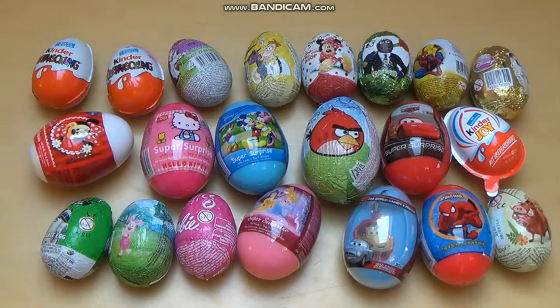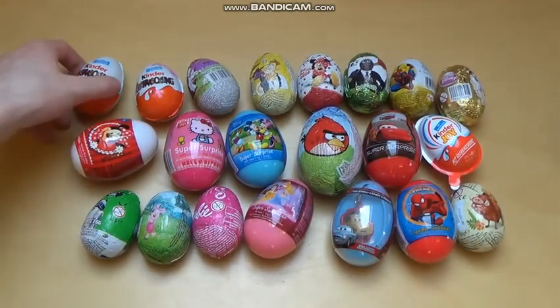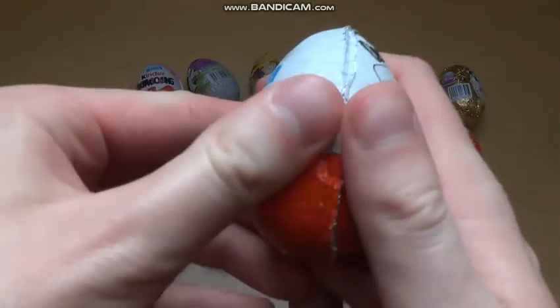Welcome to junkfoodtaster.com. These are 21 surprise eggs and the question is: which of these will contain the most awesome toy? Let's get straight into it. I'm starting with the very famous Kinder Surprise egg itself.